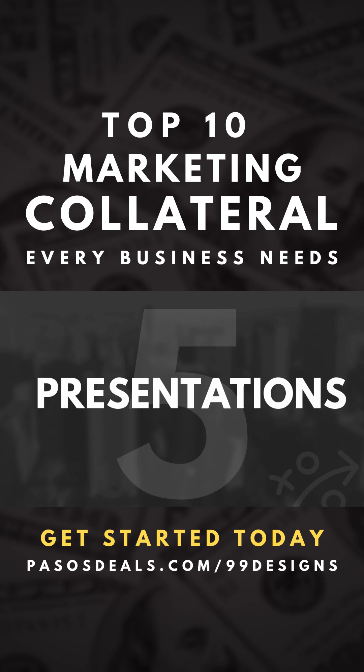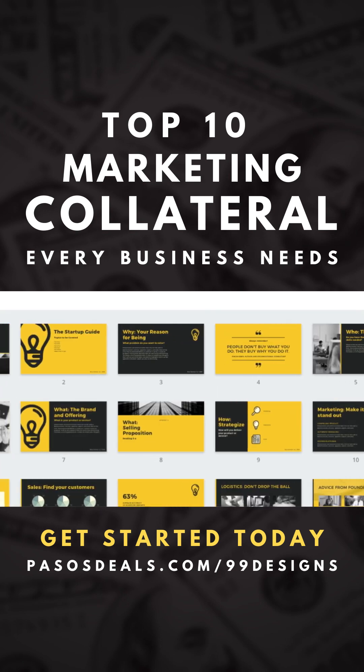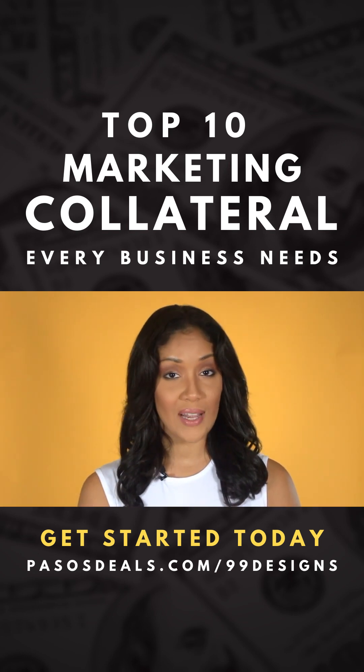Do you have a big presentation coming up? You're going to need a custom branded slide deck to not only look professional but to reduce friction when it comes time for your prospects to make a buying decision.